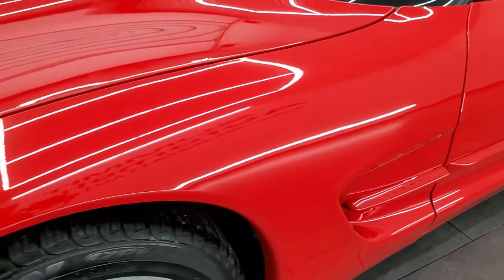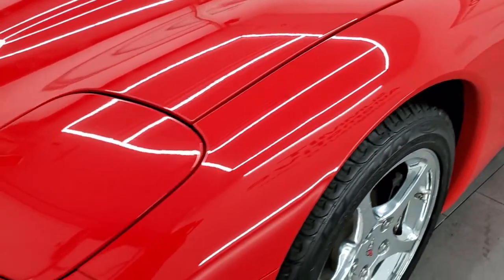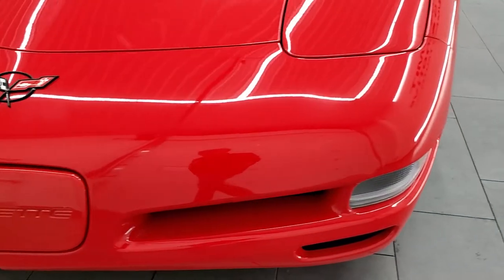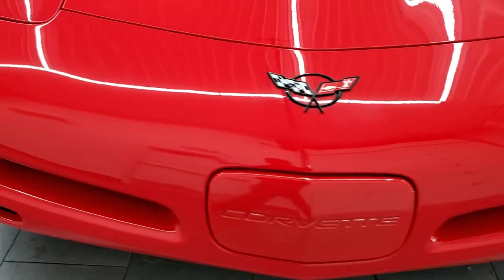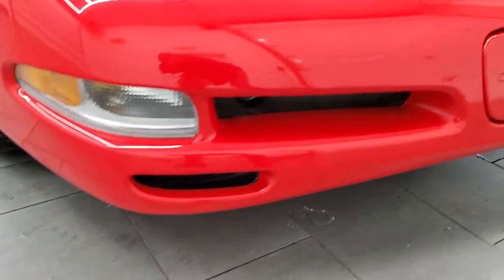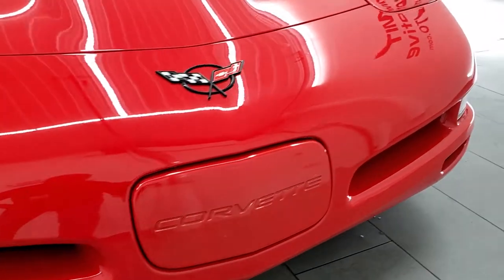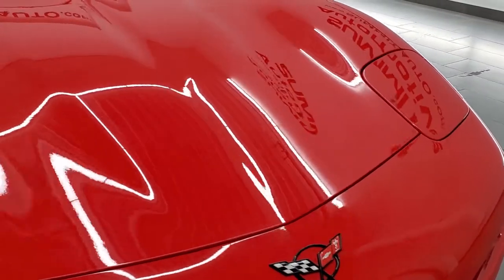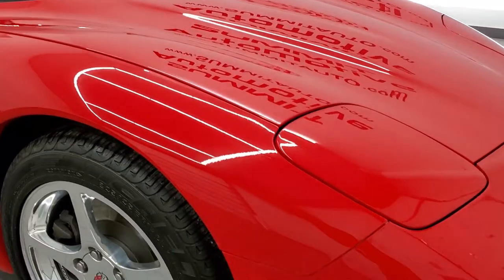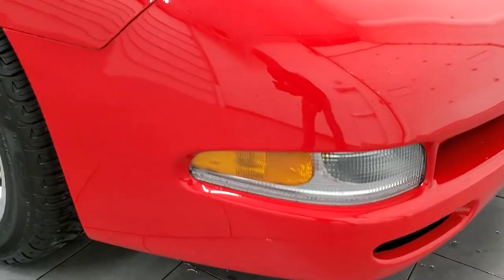Front fender is in excellent condition. Those are the pop-up headlights on there — flip-up, or however you want to say. Front bumper is in excellent condition; I didn't see any major scuffs or scrapes on that. The hood is in great condition as well. Really nice paint on this car.